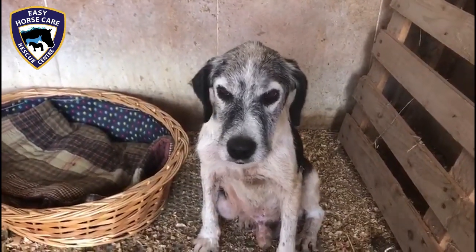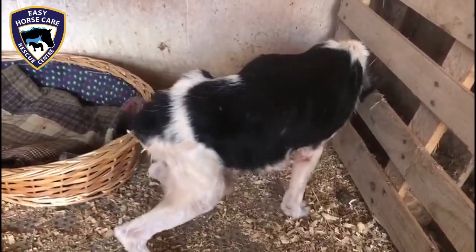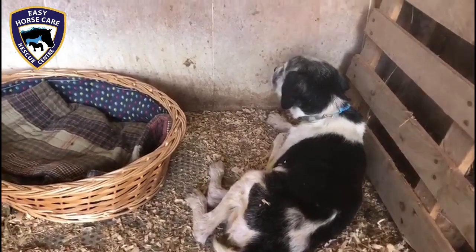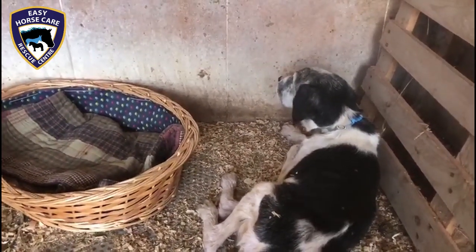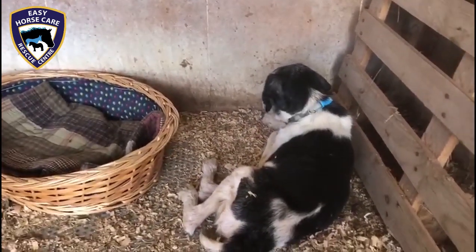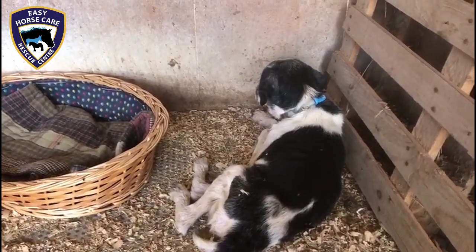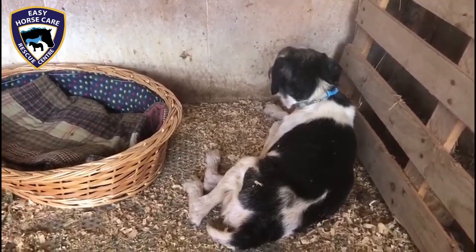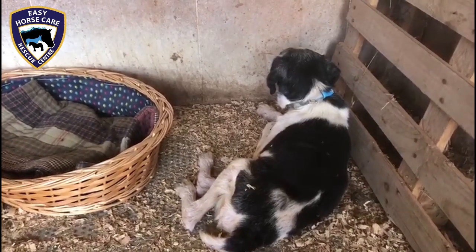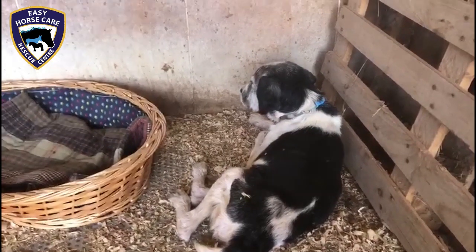The vet believes he's around nine or ten years old. At the moment I've got him in the only spare stable we've got, quite simply because he cannot mix with other dogs due to his ticks and fleas, and obviously we have to make sure he doesn't have anything contagious. But little by little we will do everything we can to give this little guy quality of life. He's also got a heart murmur, but we will keep you informed of his progress.